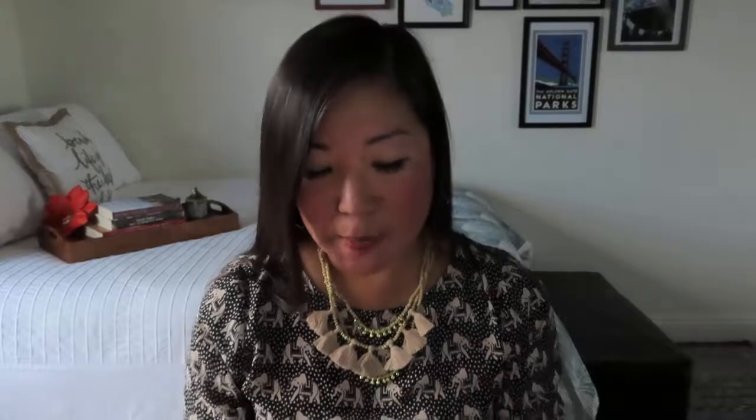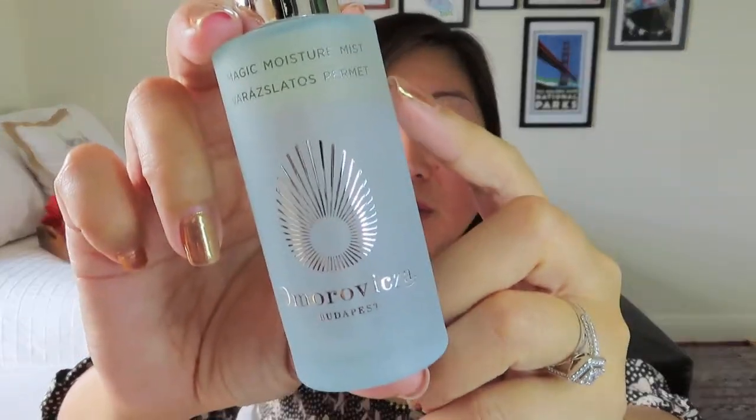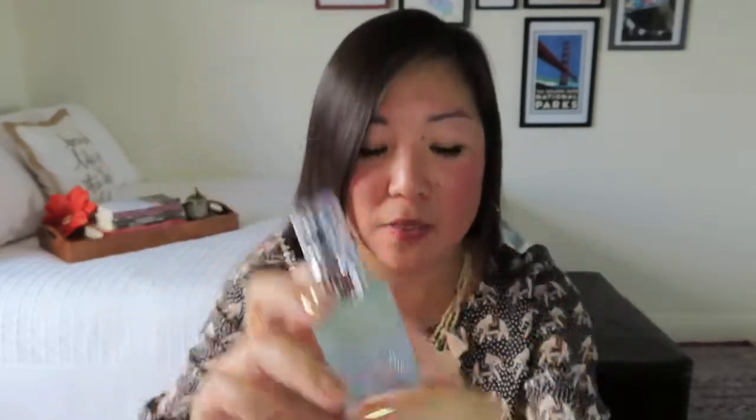The next item is the Amorovitsa Magic Moisture Mist — I think it's from Budapest — with a suggested retail value of $95. Pretty nice packaging, and it sounds like glass. You can see there are kind of two layers, because all the good stuff is in the top layer. You definitely have to shake well before use, which it says right on the side.